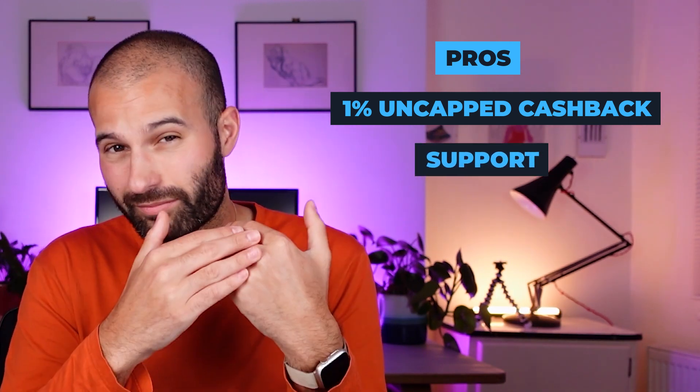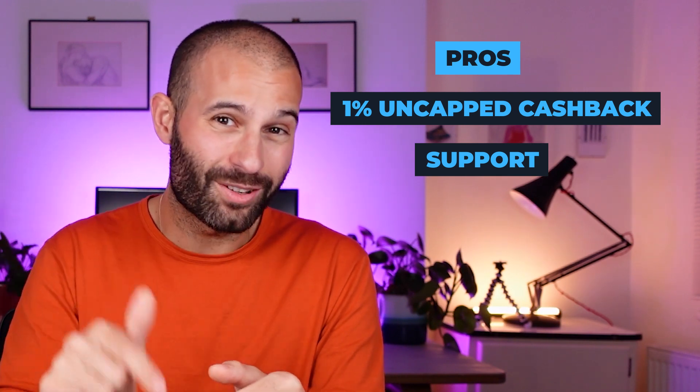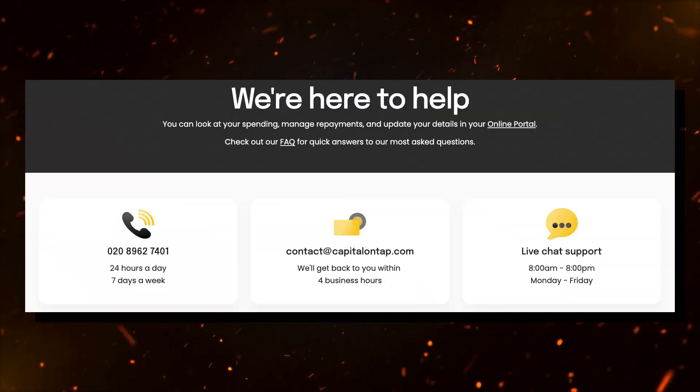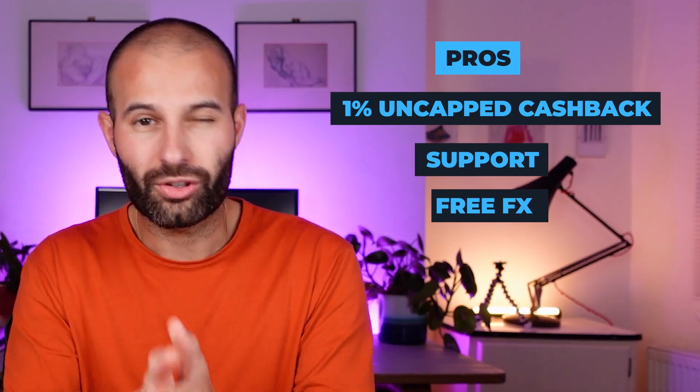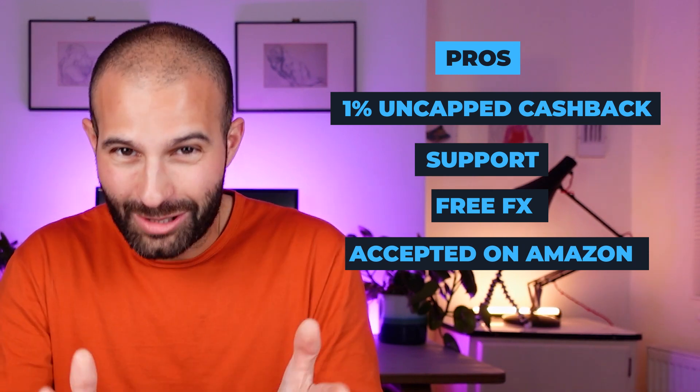They also have awesome support — 24/7 phone support based in the UK, email replies within four hours, and 12-hour chat support. Compared to most other credit card providers, their support is far, far better. Importantly for Amazon sellers, they have no foreign exchange fees. Most providers charge you a poor exchange rate or fees when paying in US dollars — for example, buying stock on Alibaba. With Capital On Tap, there are no foreign exchange fees, which is actually huge and really rare. It's also accepted on Amazon as a charge method.